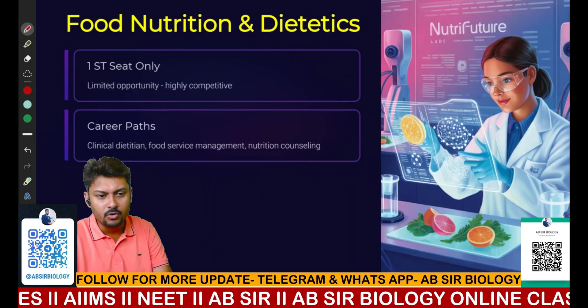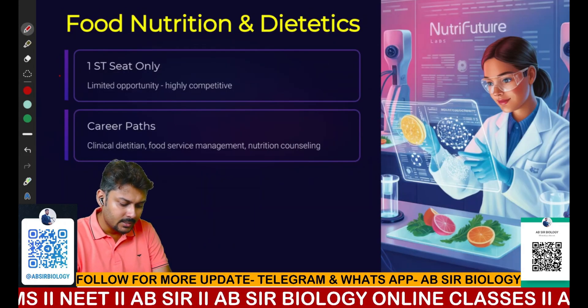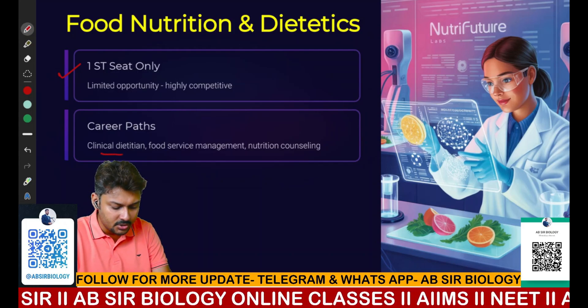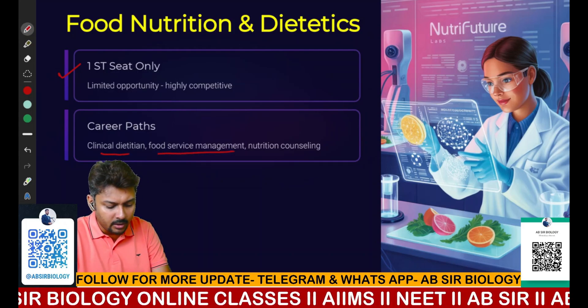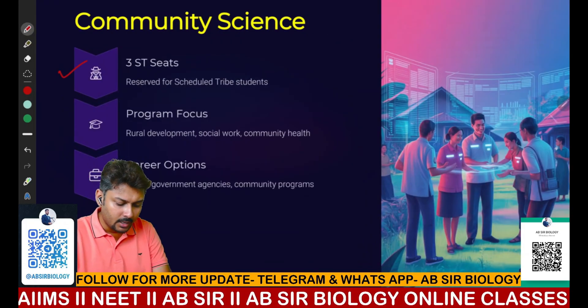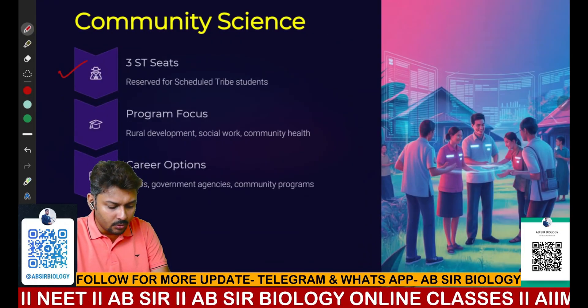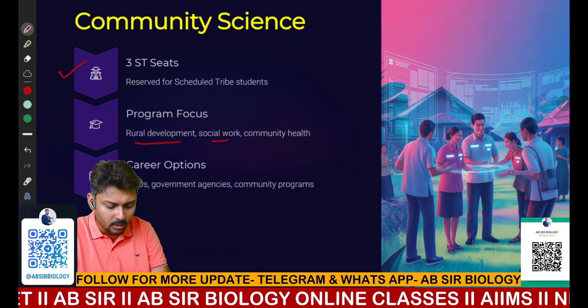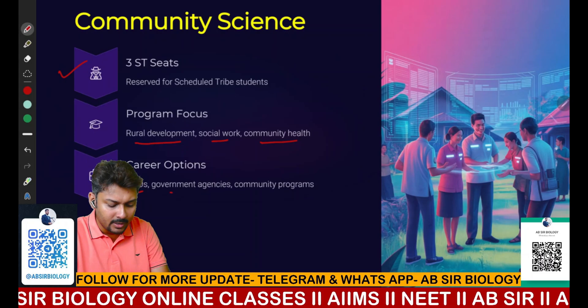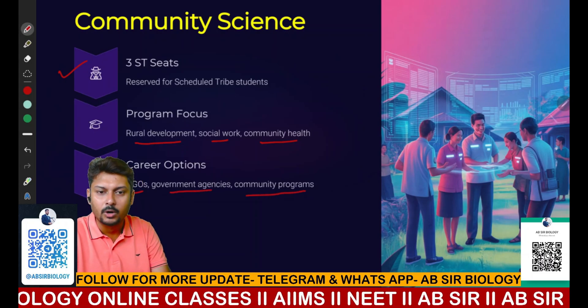The next course is Food Nutrition and Dietetics, with one seat available. It is related to clinical dietetics, food service management, and nutrition counseling. Next is Community Science, with three seats. This area covers rural development, social work, and community health, with career options in NGOs, government agencies, and community programs.